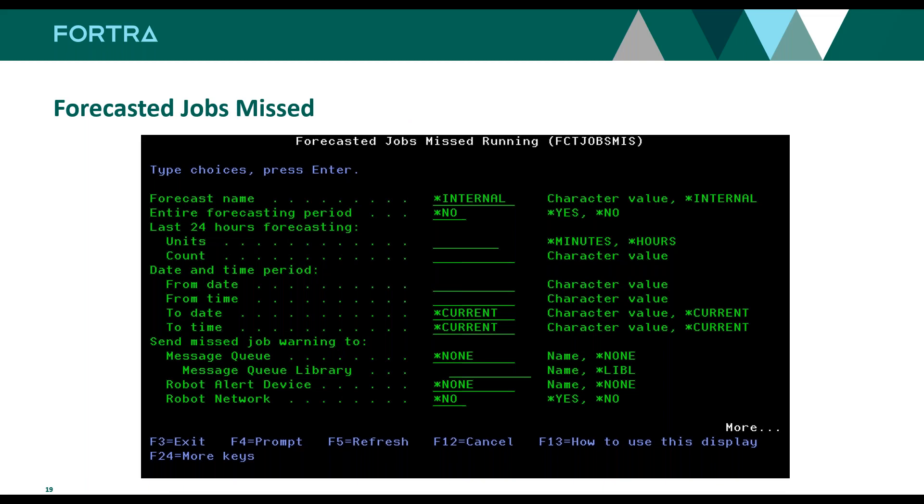The Forecast Jobs Missed command was added a few years ago and I think a lot of people missed it. You can schedule it as an 'every' job, run it every 15 or 30 minutes, and it'll look at your forecast. It's building off the internal forecast and will look at a date and time range, with notification capabilities and reporting. We can notify you in Robot Alert, Robot Network, or a message queue that certain jobs are outside the norm. This was created because people were checking jobs off manually — that's a mundane task, and there are better things to be doing.